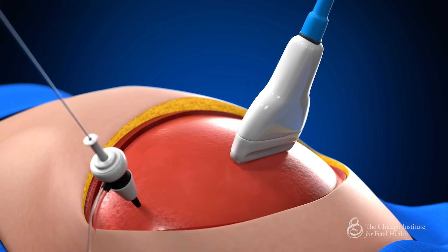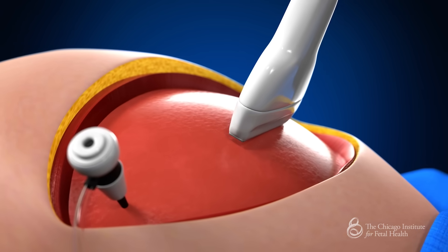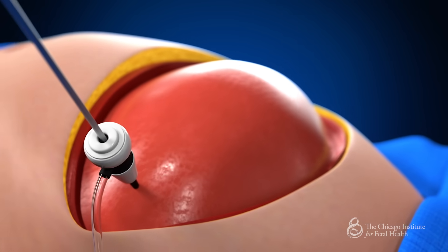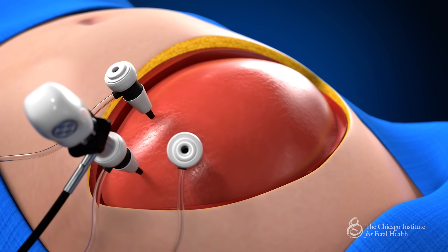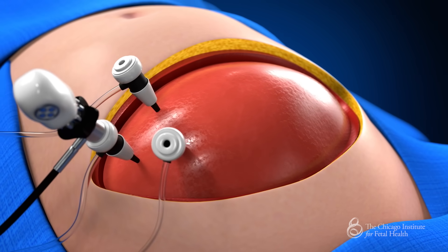While watching with the ultrasound, the initial port is inserted into the uterus. Warm, humidified carbon dioxide is then infused into the uterine cavity to expand our working field. We then insert a camera through the port and watch on the viewing screen as two additional three-millimeter ports are inserted into the uterus.